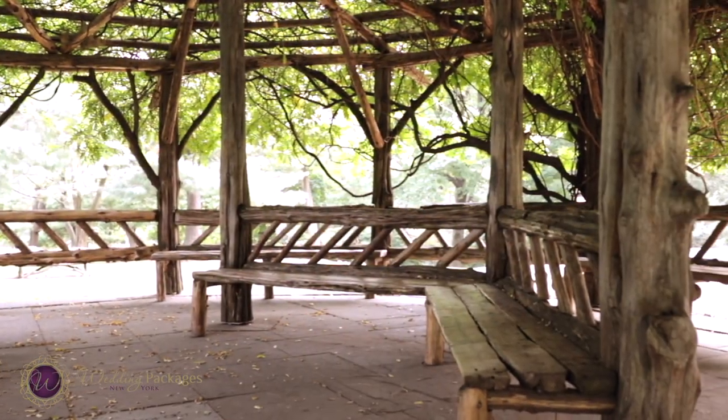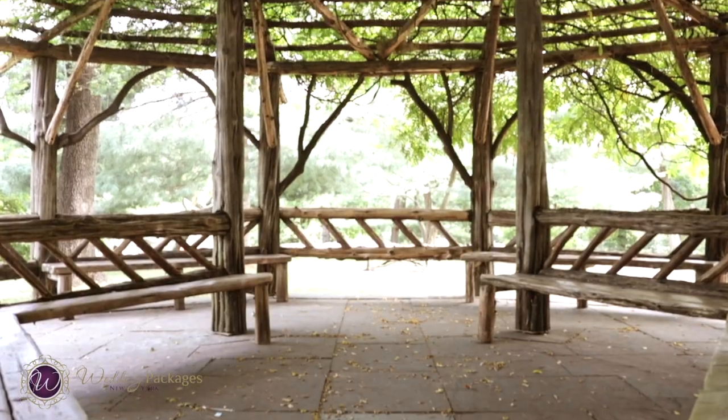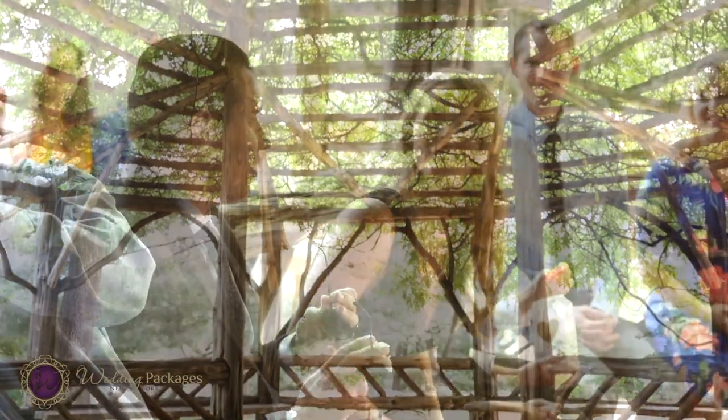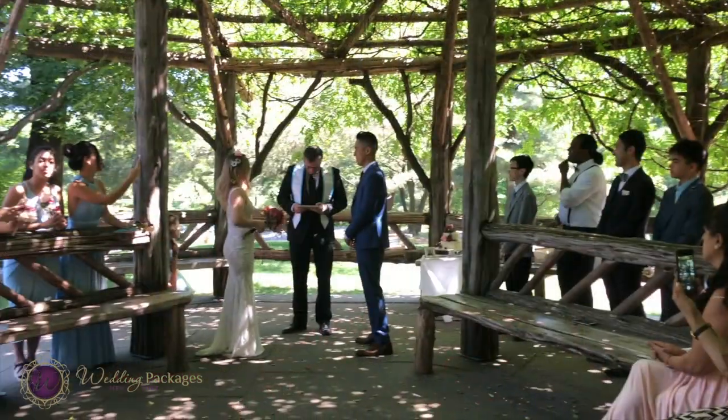Today I want to show you this amazing spot to host your wedding. This is my favorite one. Why? Because it can host up to 55 guests sitting down comfortably. This is the only place in the park where you get this many benches, and also it is super close to the entrance of the park.